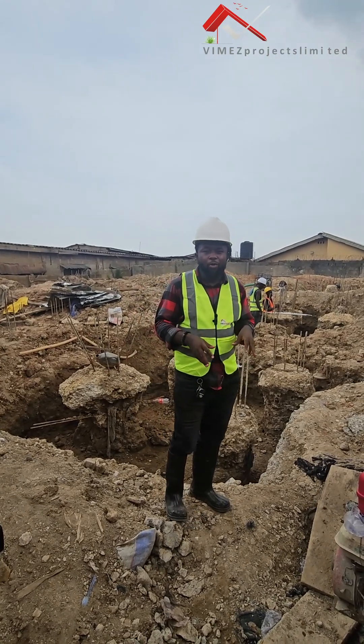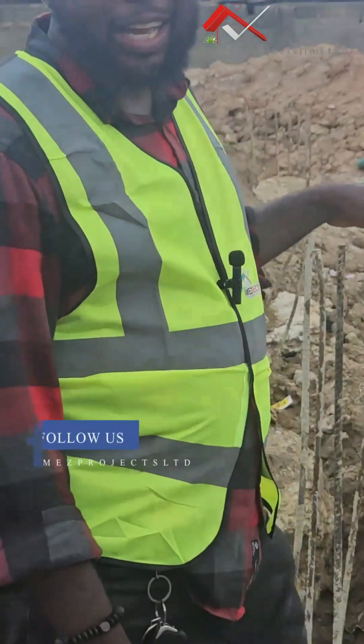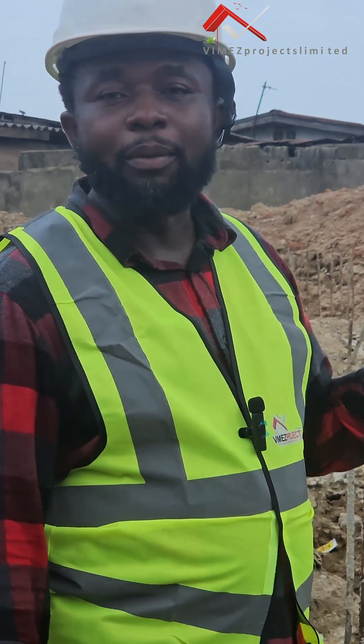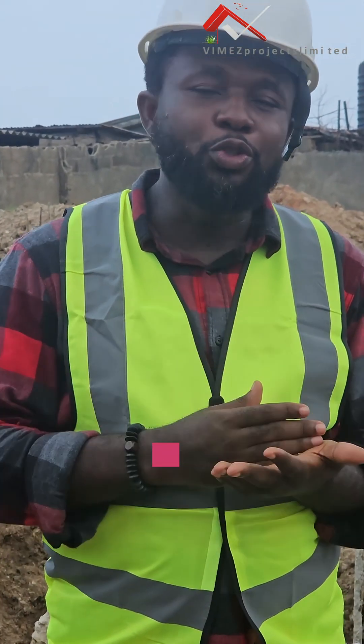What we are doing now is to excavate for the pile cap. The pile cap has to be excavated, and after the excavation we will start the pile cap process. I'm here to lead you guys through the step-by-step process of doing piling here in Lagos.